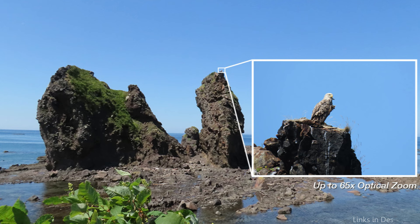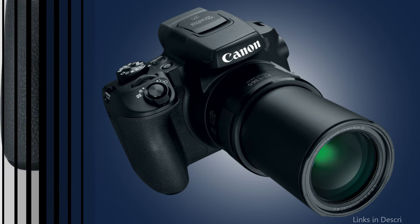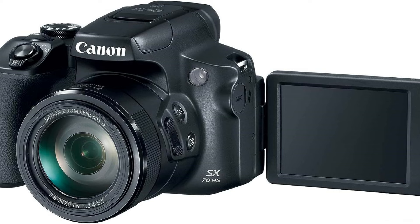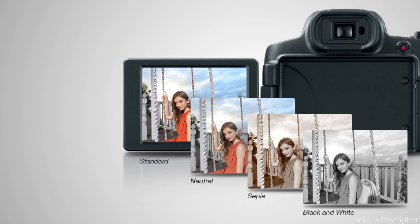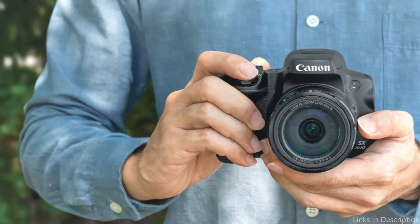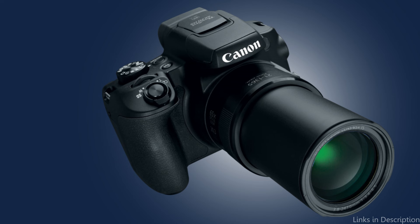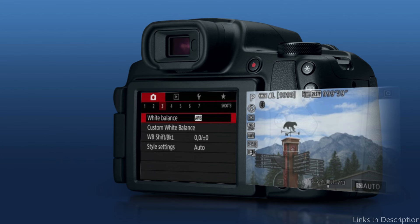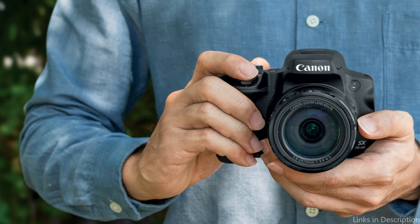The SX-70's 20.3-megapixel CMOS sensor works in tandem to produce clear, detailed photos that vividly capture the natural world. The PowerShot SX-70 also has 4K video recording capabilities, which enable the production of breathtaking wildlife footage with exceptional clarity and detail. Photographers of all experience levels can easily operate the camera thanks to its ergonomic design and simple controls, and its lightweight design makes it comfortable to carry on extended hikes. The SX-70's ability to shoot in RAW format gives photographers the freedom they need for post-processing, making it a great option for wildlife photographers on a budget who want quality and flexibility.